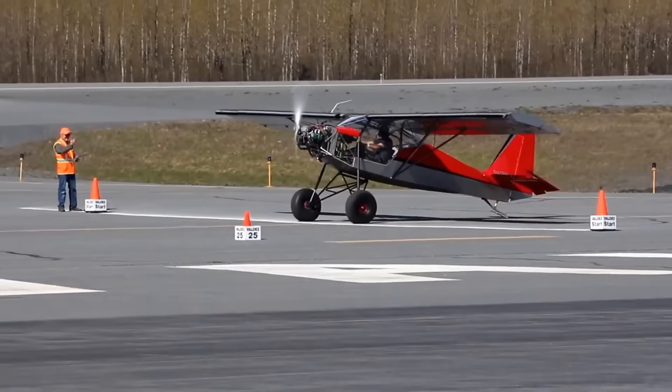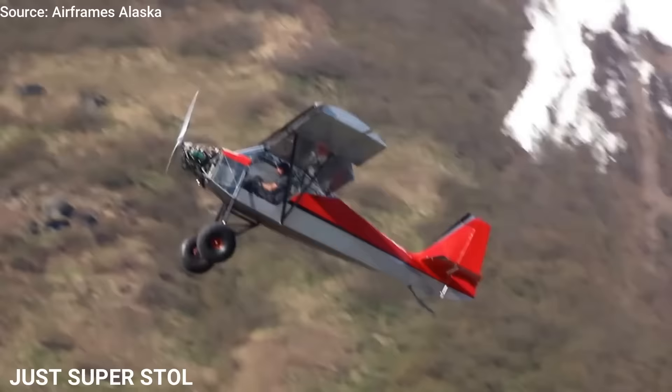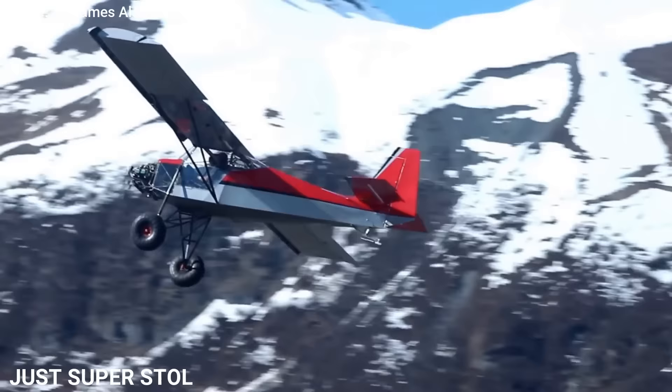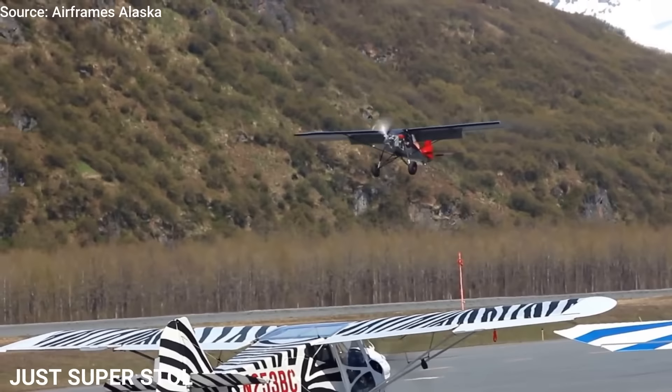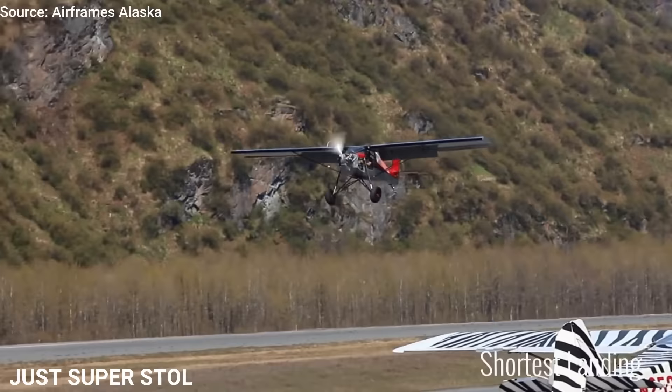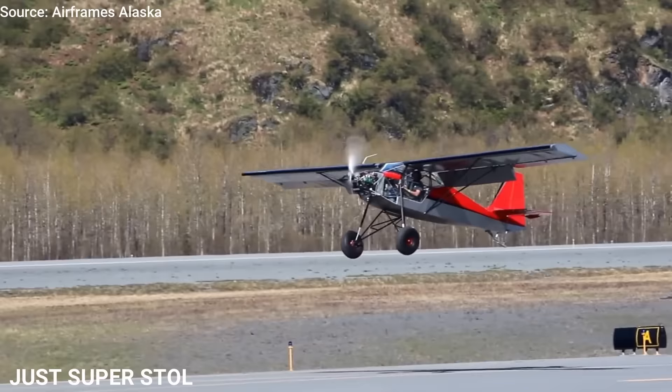If you want a STOL aircraft, then consider the Just SuperSTOL. If you're willing to trade speed for versatility, it doesn't get much better. Simplicity and durability are the defining characteristics of the SuperSTOL. The excellent control harmony at low speed will make you want to keep on flying. This is a plane that will take you directly to your destination — even if your destination has only a 400-foot space with a swamp at one end and a two-story building at the other. This airplane is made to fly from pastures, clearings, and driveways. Any runway is more than adequate, and even if there is no runway at all, you have no problem.